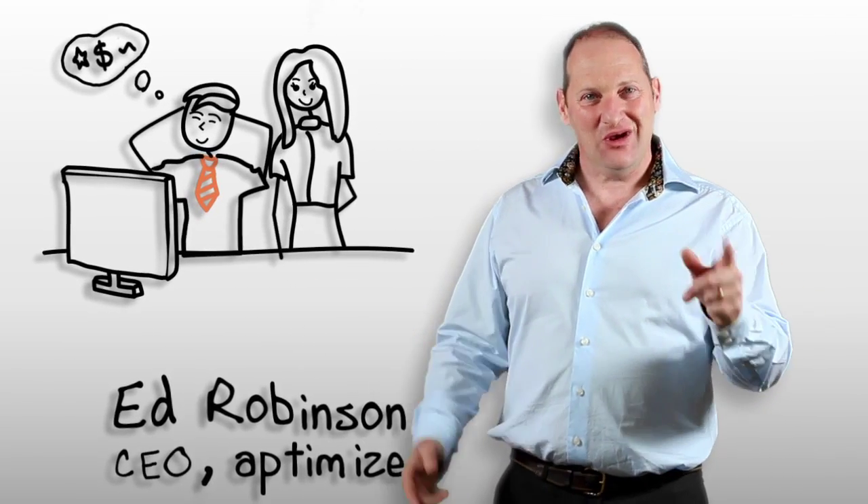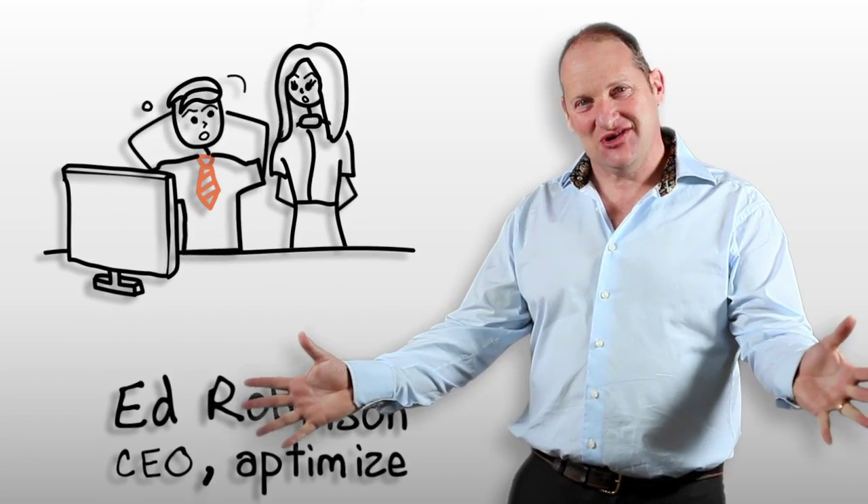Your website's looking sharp, worth every penny. Everything's just great. Or is it?